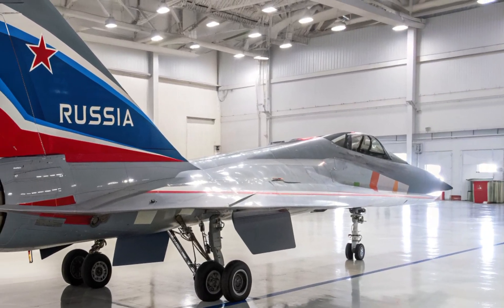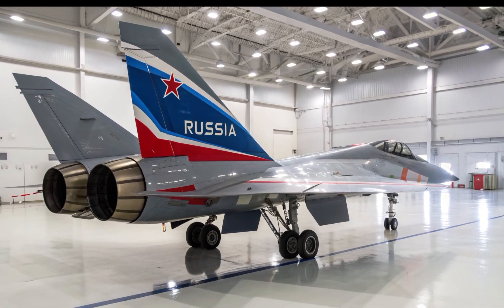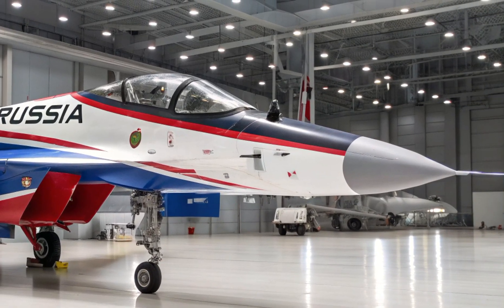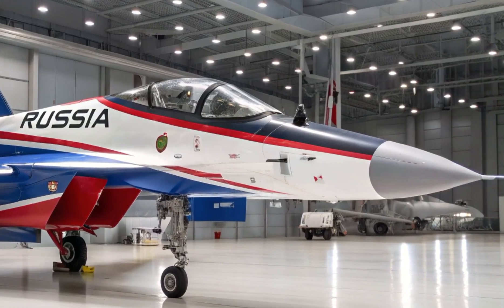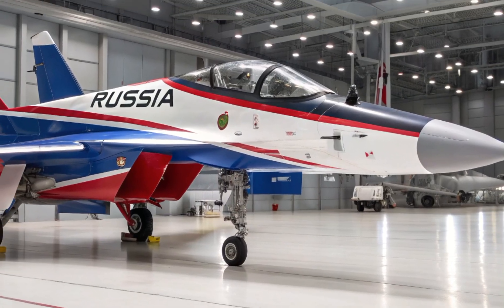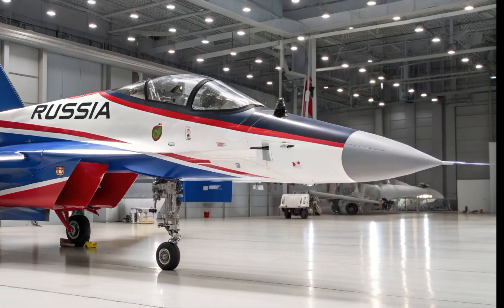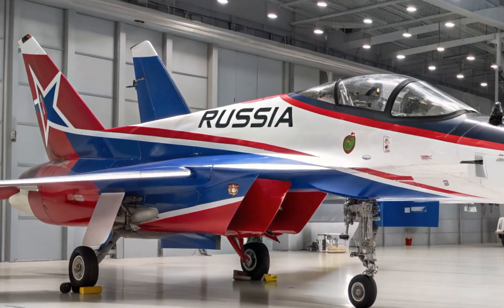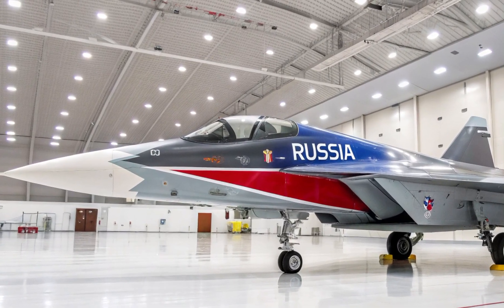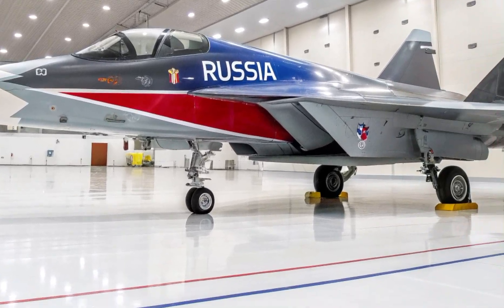The Su-75 is expected to be powered by a variant of the Saturn AL-41 F1 engine, similar to the one used in the Su-57 Felon. This engine should give it a top speed of Mach 1.8 and a combat radius of around 3,000 kilometers — not bad for a single-engine fighter. Its thrust-to-weight ratio and aerodynamic design are also expected to provide superior maneuverability, especially in dogfighting scenarios. Sukhoi also promises supercruise capabilities, meaning the aircraft can fly at supersonic speeds without afterburners — a crucial advantage in saving fuel and maintaining stealth.